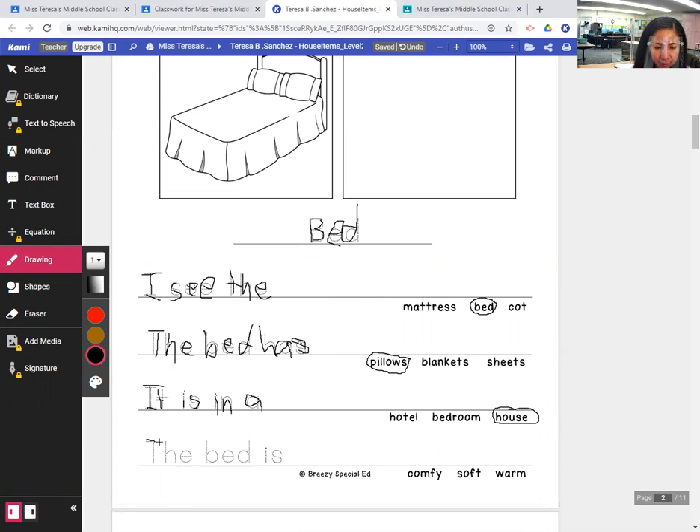The bed is — comfy, soft, or warm. What do we think about the bed? The bed is comfy — comfortable, short for comfortable. It could be all three: soft, warm, and comfortable.